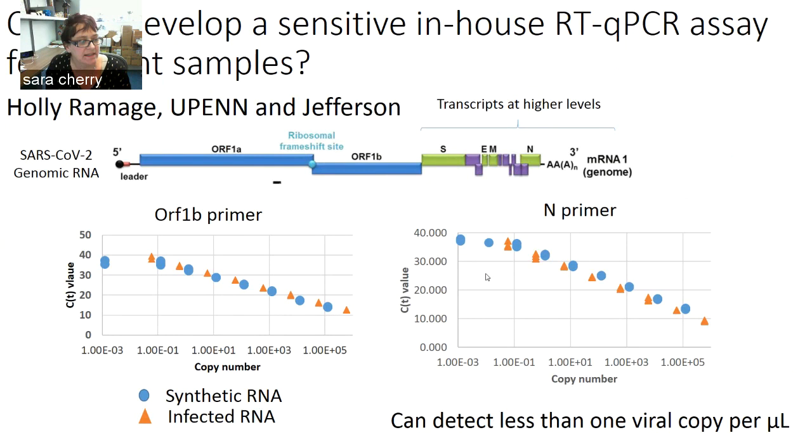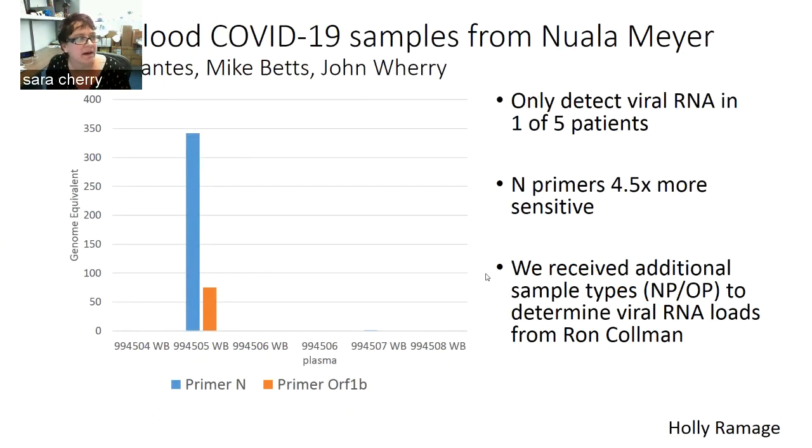We compared these two primer sets against either synthetic RNA or RNA from infected virions. We have very nice dose response, and Holly can detect basically about one viral copy per microliter. Using this assay, we've worked with Nuala Meyer and folks in Mike Betz's lab and Weri's lab to obtain initial samples from COVID-19 patients. So far we've only done a few samples, but we're able to detect viral RNA in only one of the five patients. As expected, the N primers are more sensitive than the ORF1B primers. We've received additional samples from Ron Coleman to better understand what levels of viral RNA are in different patient samples.